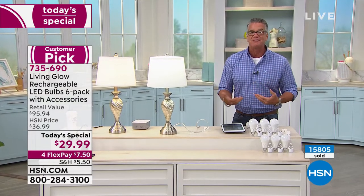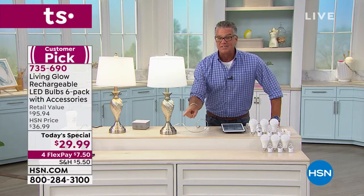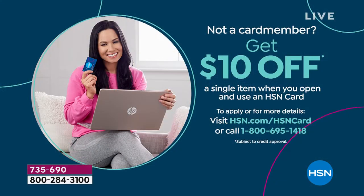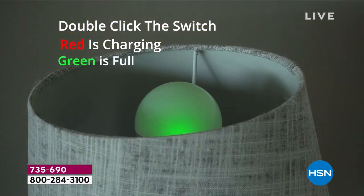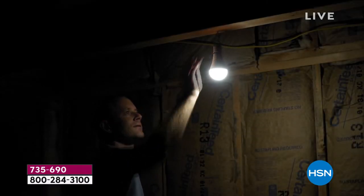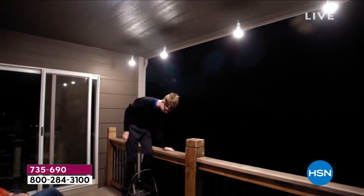If you get a brand new HSN credit card today, we'll take $10 off making it $19.99 for your first six bulbs. We've sold 15,800. It is 9:05 on a Saturday morning and we have a whole day to go, already through a giant chunk of our quantity. Get them and get more than one set. When they're green after a double click, that means they're charged. When they're red, that means they're charging.